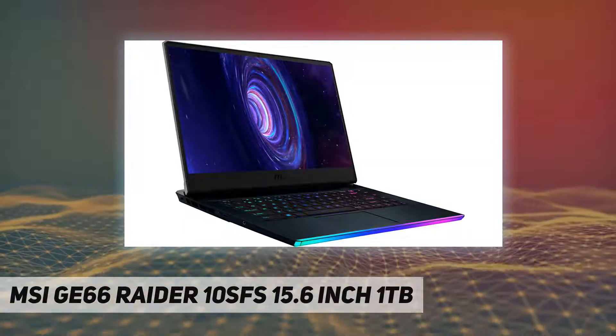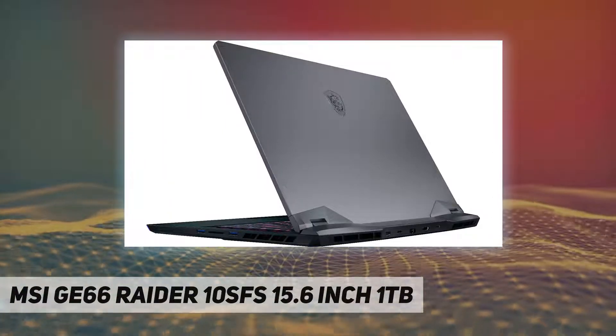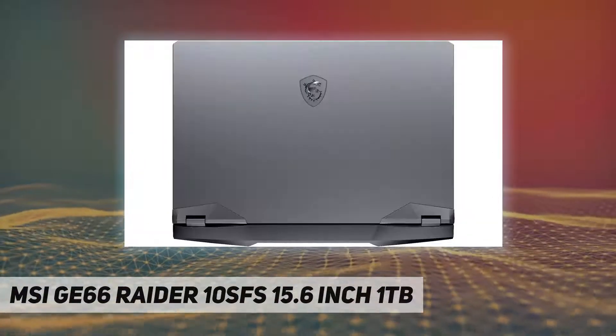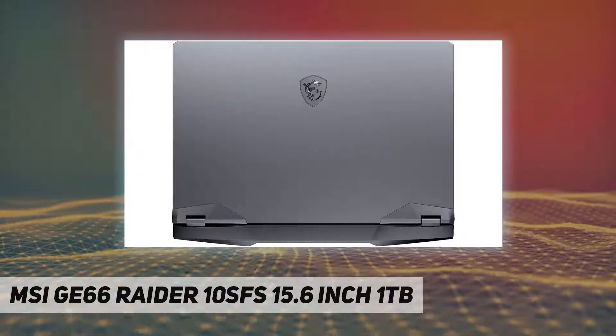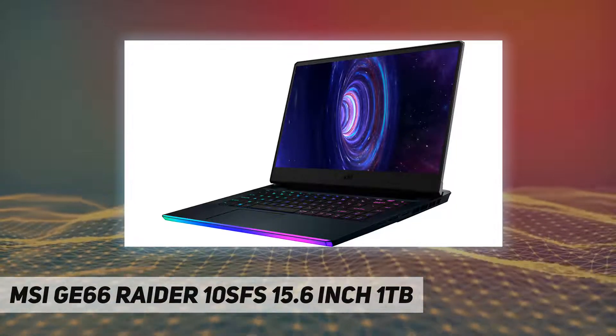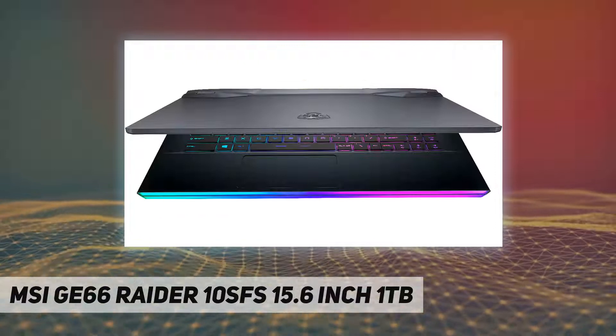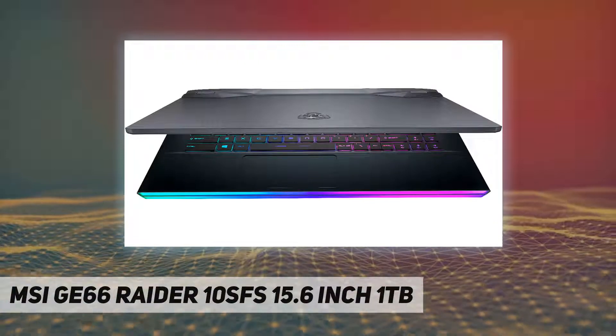Specs include a 1 terabyte solid state drive, 32 gigabytes DDR4 SDRAM, and a 2.6 GHz Intel 10th Gen 6-core i7-10750H processor. It runs Windows 10 Home and features a SteelSeries per-key RGB keyboard with anti-ghost keys and silver lining. Connectivity includes Wi-Fi 6, Bluetooth 5.1, and an SD card slot.